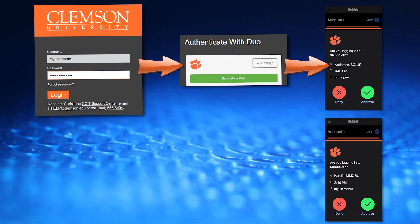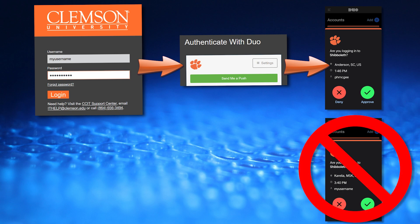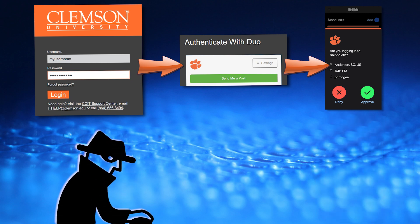But if you get a Duo prompt and you didn't just log in yourself and request a Duo authentication, do not approve that request. Because it may mean that someone has compromised your Clemson account.